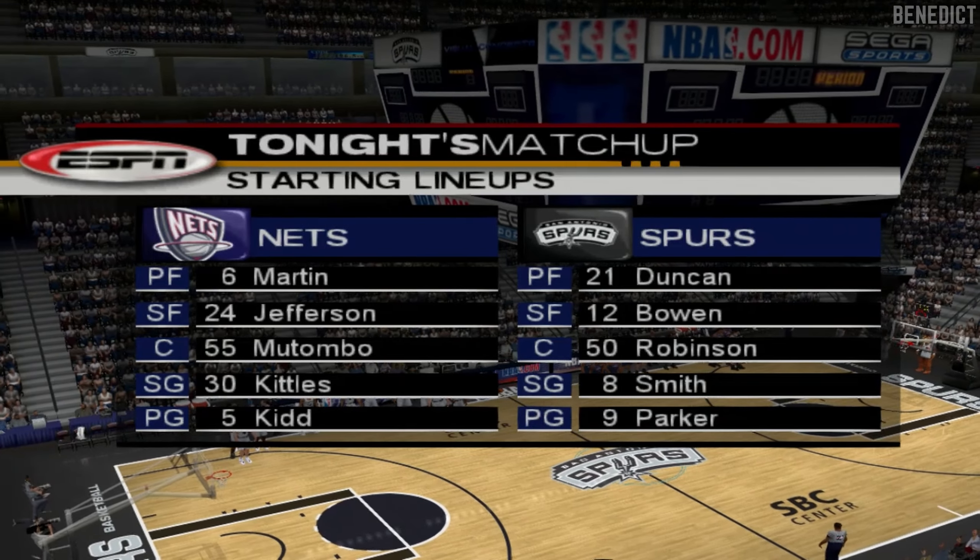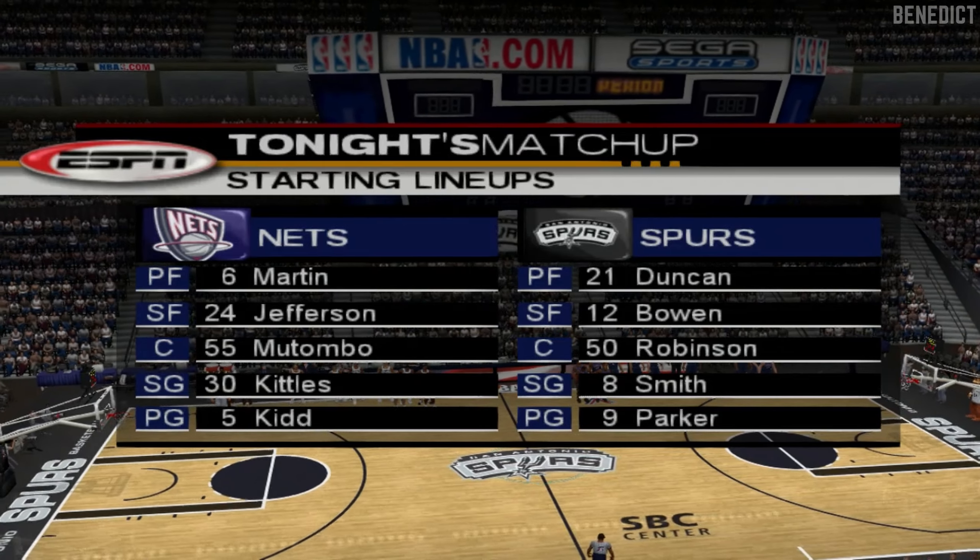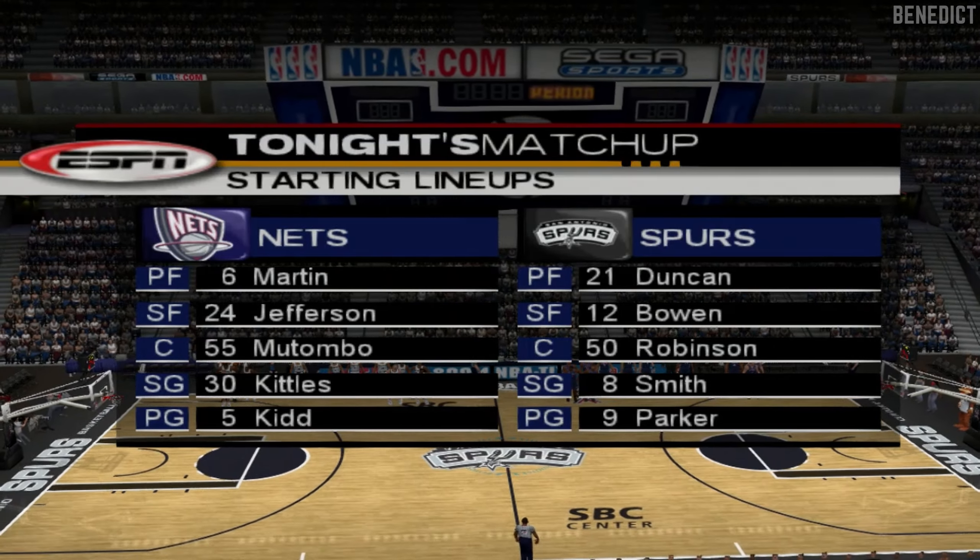Tony Parker has a nice little inside shot. I'm going to be watching him to see if he's able to take advantage of it out there on the floor. Okay, Rod. Now let's head to center court for the player introductions.